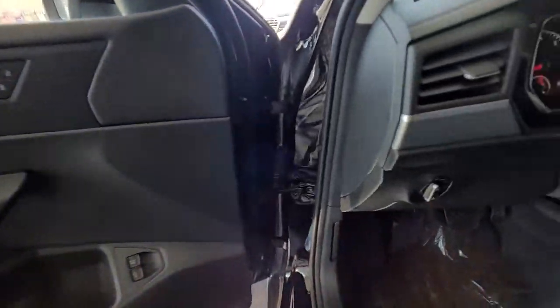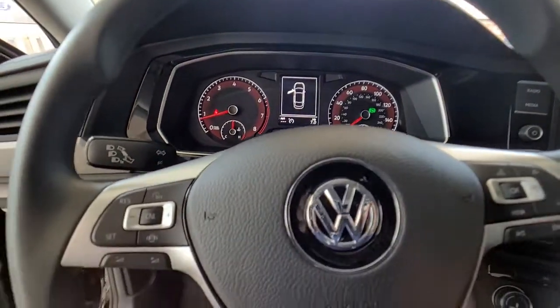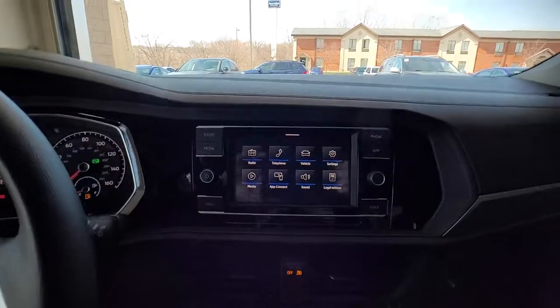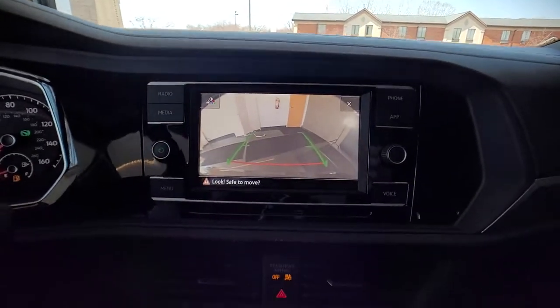These are just some of the great options this vehicle comes with: keyless entry, four-cylinder engine, backup camera, iPod and MP3 input, Wi-Fi hotspot, electronic stability control, aluminum wheels, vehicle anti-theft system, eight-speed AT, and pass-through rear seat.